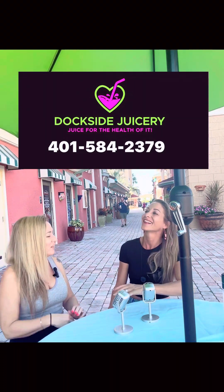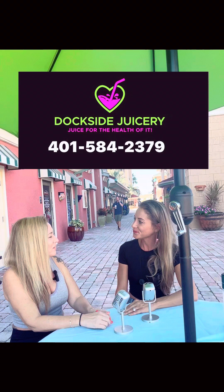Hey everybody, this is Patti from the Biker Map, the Boater Map, and the Wellness Map. We are here today at Dockside Juicery for Smoothie Talk with Raina. Thank you so much, Raina, for coming in and talking to us today. So tell me a little bit about Dockside Juicery.